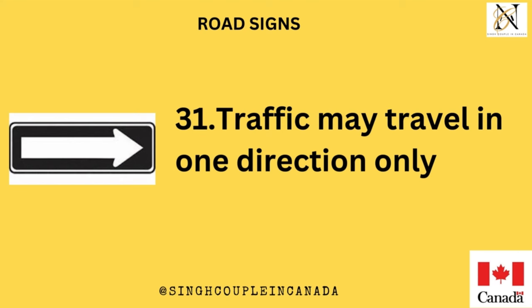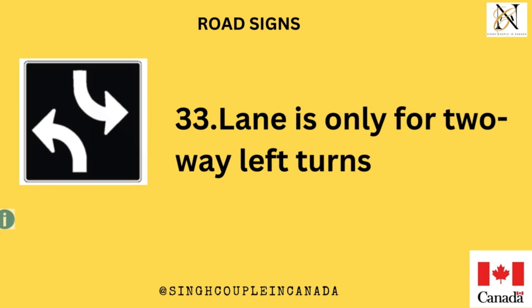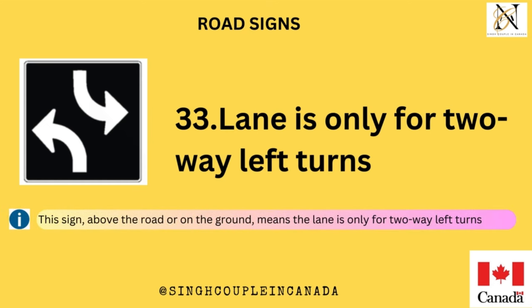Traffic may travel in one direction only. This sign, above the road or on the ground, means the lane is only for two-way left turns.